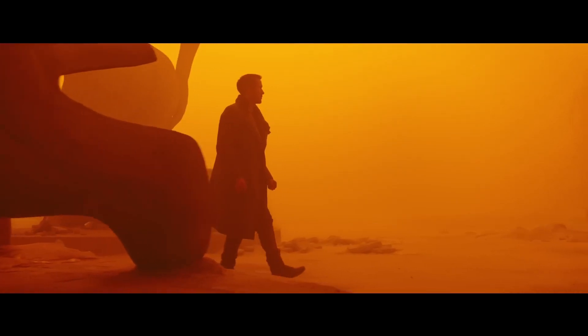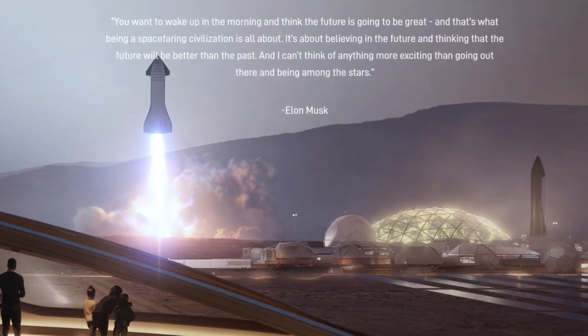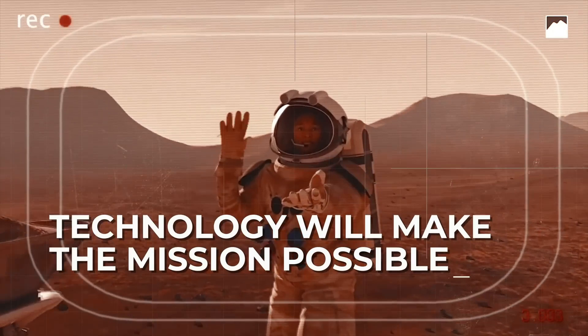If these plans come to fruition, it will mark a new chapter in human history. SpaceX's vision is truly exciting, isn't it? Speaking of building on Mars, NASA has also been exploring innovative ways to make this vision a reality.